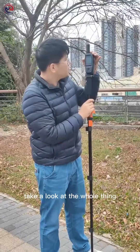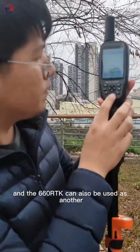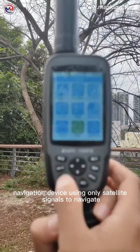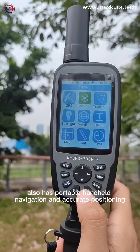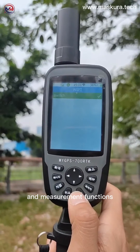Take a look at the whole thing. The 660 RTK can also be used as an outdoor navigation device, using only satellite signals to navigate. It also has portable handheld navigation and accurate positioning and measurement functions.